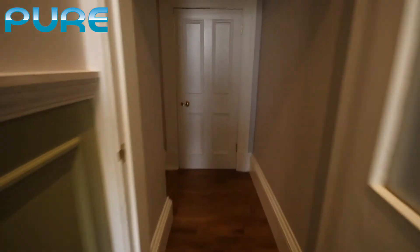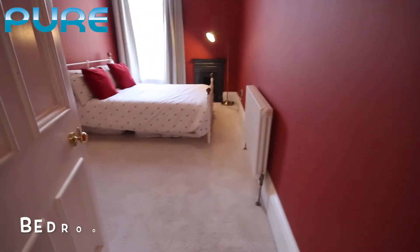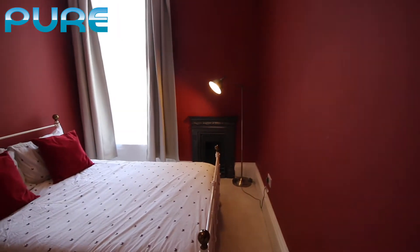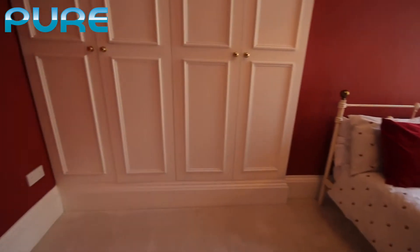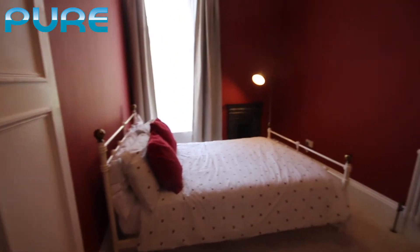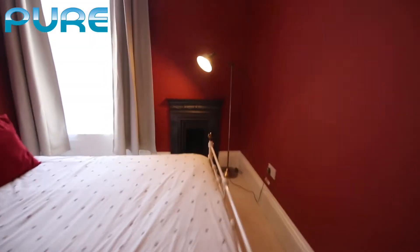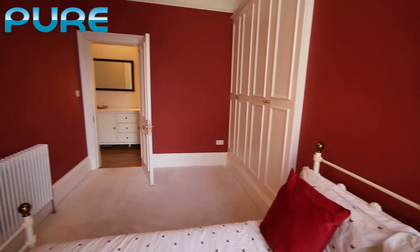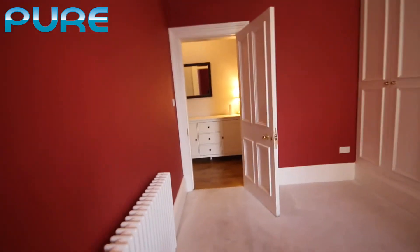We're going back into the hallway and our first door to the left is the second bedroom. A nice big radiator, period feature fireplace — although it's just a feature, it's not functioning. Double bed and nice big double wardrobes. As I go to the window side — very nice sized bedroom with plenty of additional space for a desk or chairs.